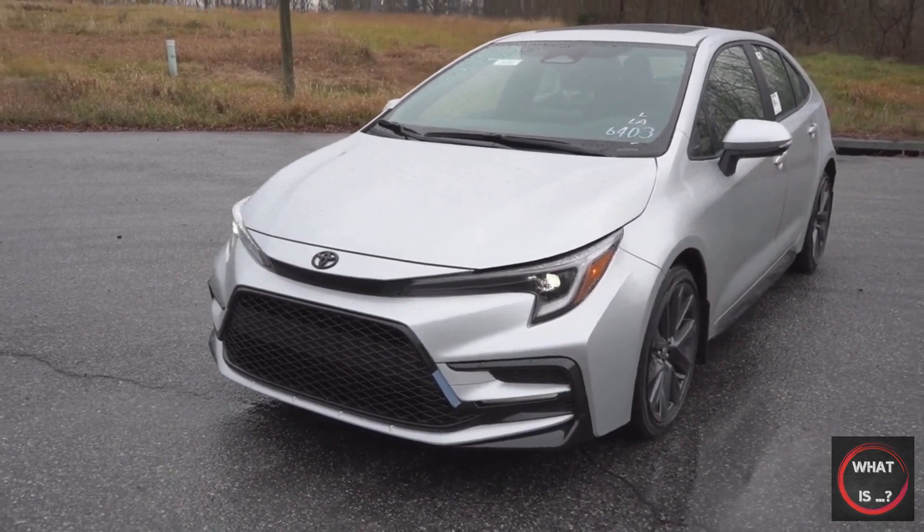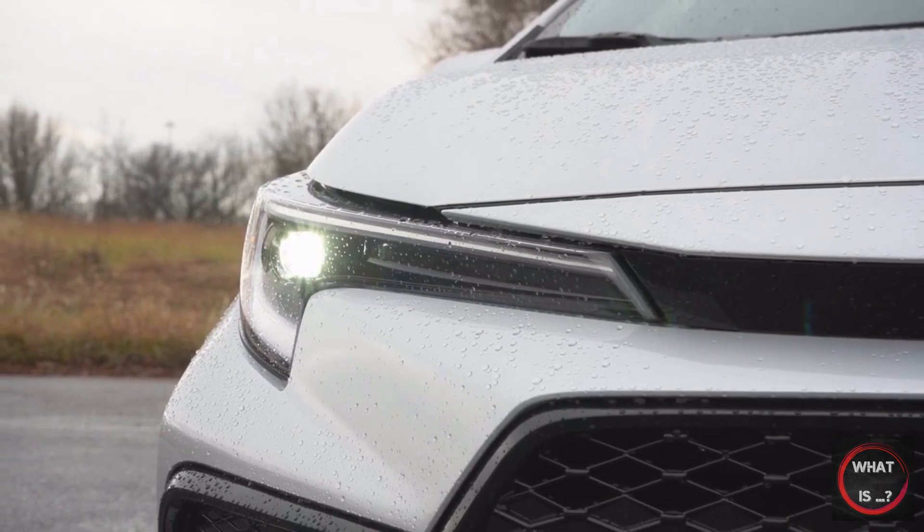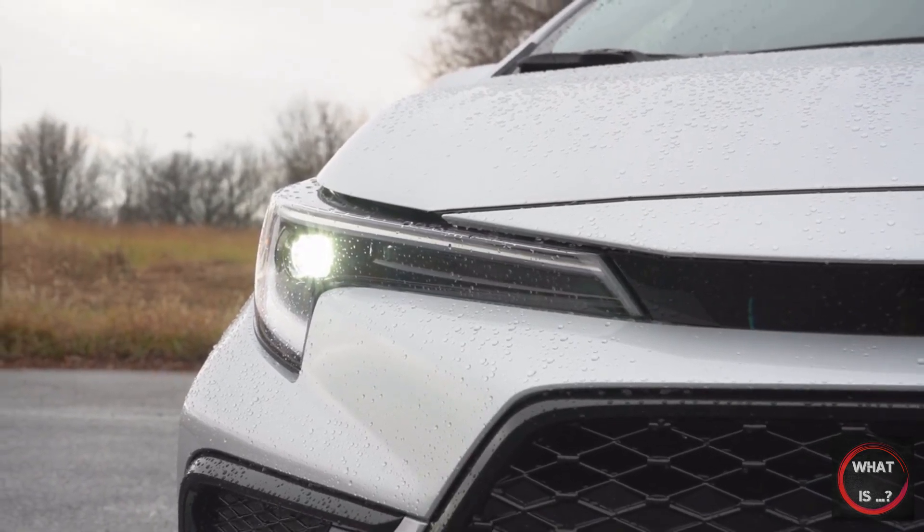However, if you require more power, the new Toyota GR Corolla offers 300 horsepower, all-wheel drive, and a sporty appearance.